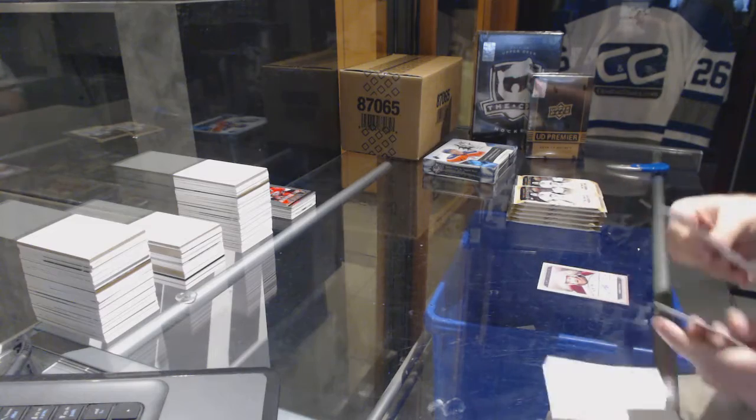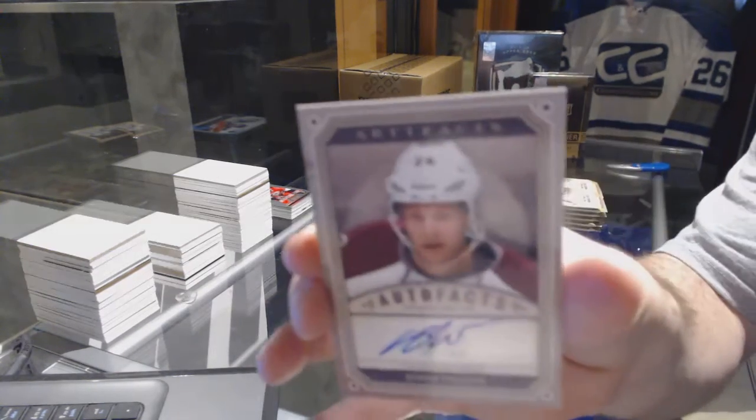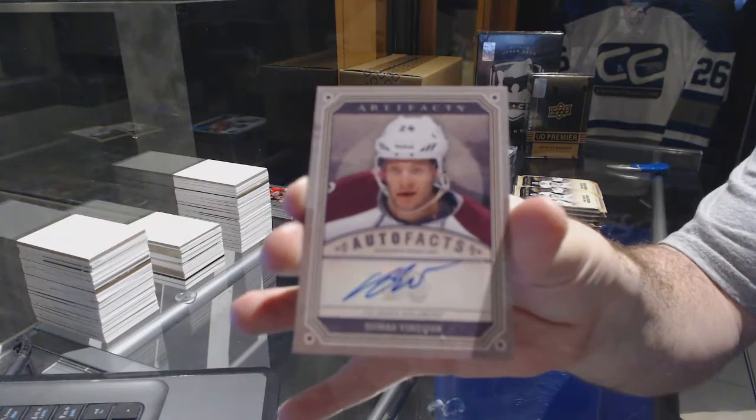We've got for the Colorado Avalanche, Artifacts of Thomas Vinsuer.